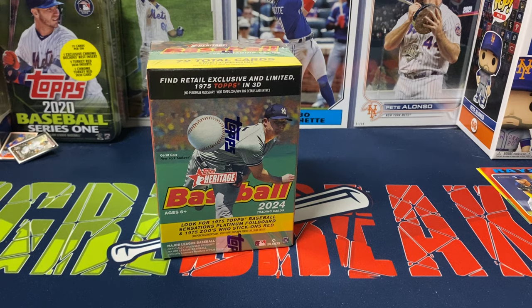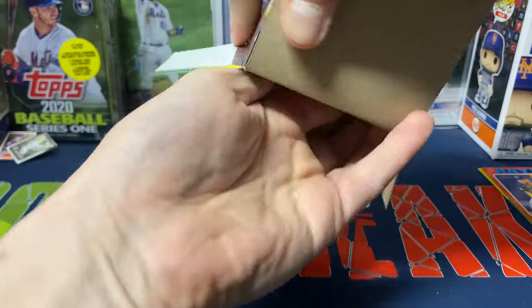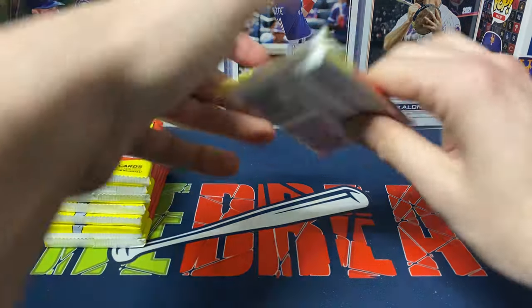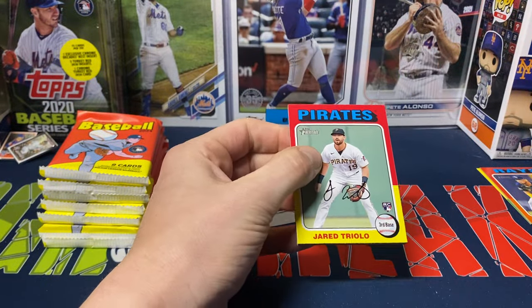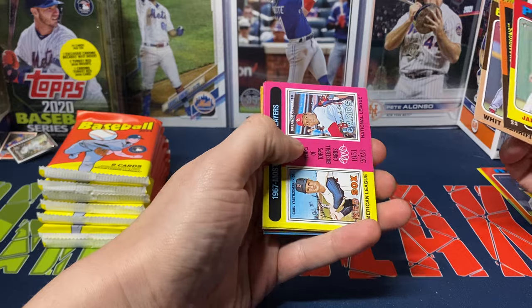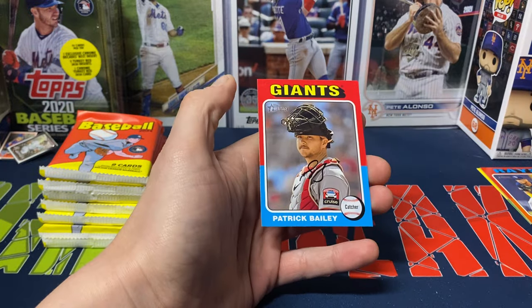Nothing too crazy from the first blaster, so let's see what we get from the next box. Like I said, if you didn't see the video I posted yesterday, we had a really nice rookie auto pull — so even if these two blasters aren't the best, that auto definitely made up for it. Very happy with that. Starting box two: Jared Triolo, then NL Champions for the Rangers, Whit Merrifield, a 1967 Most Valuable Players card with Yastrzemski and Cepeda, Freddie Freeman, Samad Taylor again, Manny Machado, and a New Age Performers card with Tatis and Patrick Bailey.